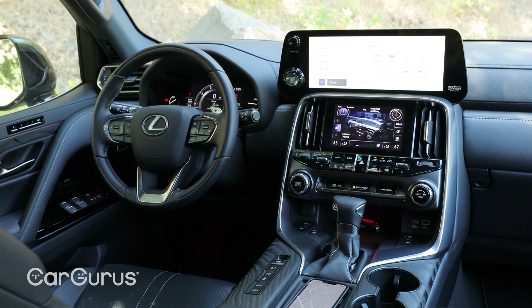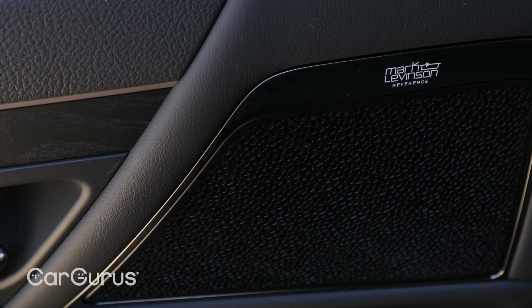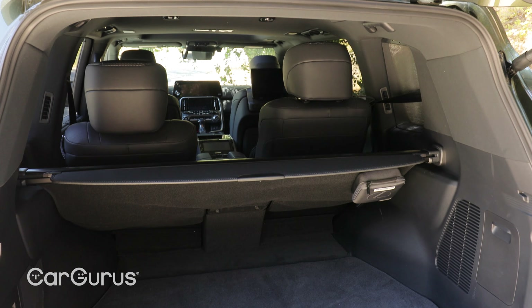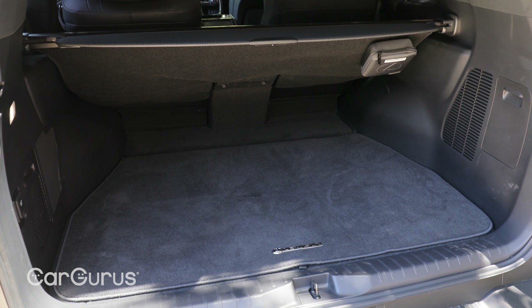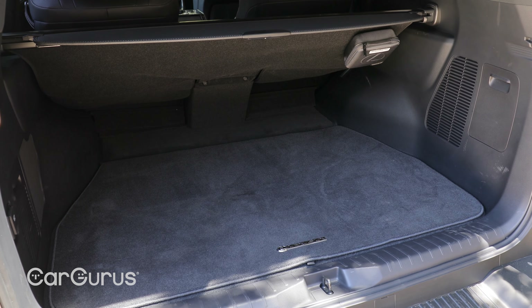Other goodies that come with the ultra luxury package are a digital rear-view camera, a Mark Levinson sound system with 25 speakers and 2,400 watts of power, power soft-close doors, and wireless charging. In terms of rear cargo space, the LX has 11 cubic feet — up from the previous generation — but it still lags significantly behind most of its competitors, and that's where the shorter wheelbase really eats into cargo space.